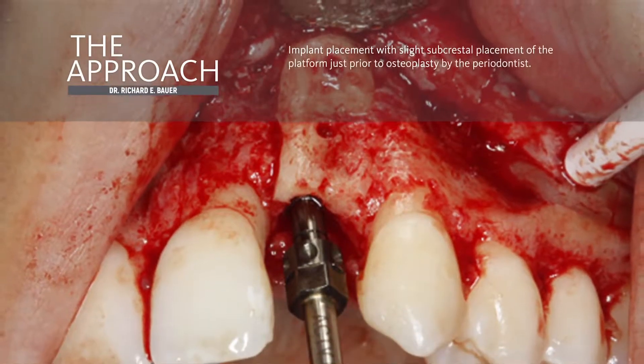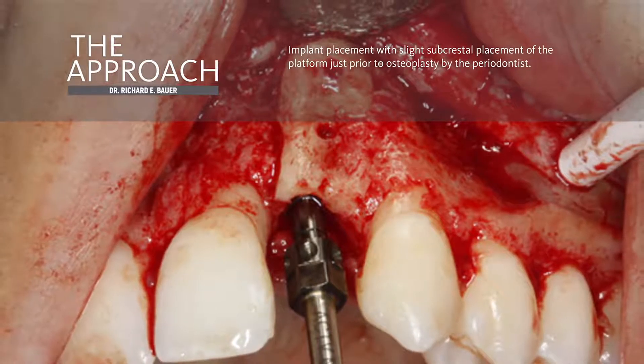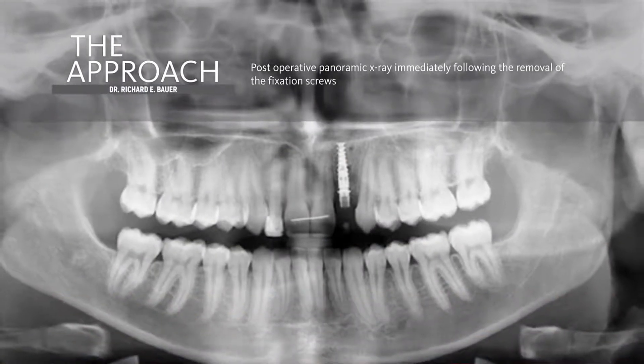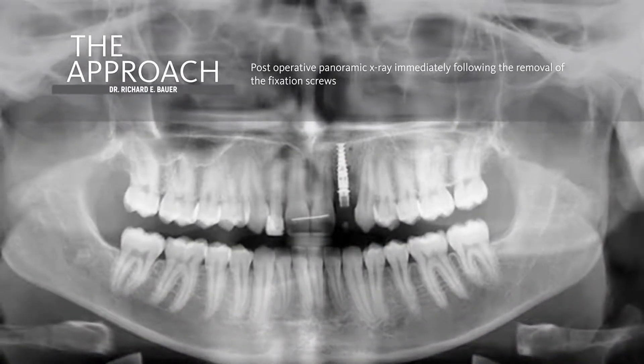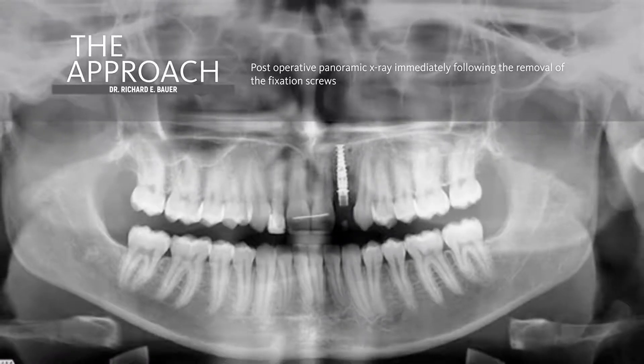The implant driver is still in place at the platform level just to show emergence. And here is a post-operative panoramic x-ray, immediately following the removal of the fixation screws.